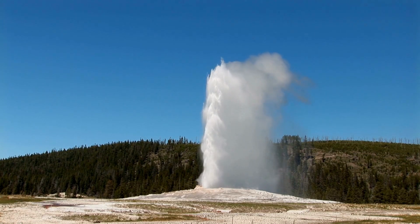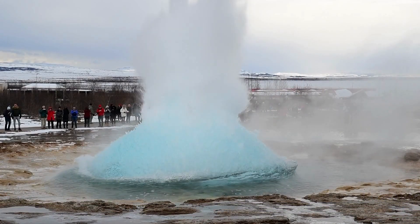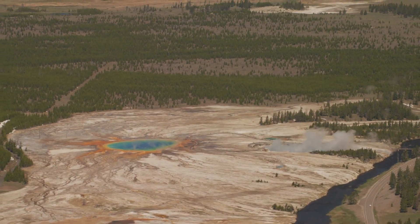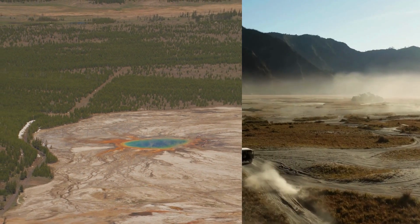As we conclude our journey through Yellowstone's geothermal wonders, we hope you've been captivated by the sheer magnificence of this remarkable park. From the mighty eruptions of geysers like Old Faithful to the kaleidoscope of colors in the hot springs, Yellowstone's geothermal features remind us of the earth's ever-changing nature.